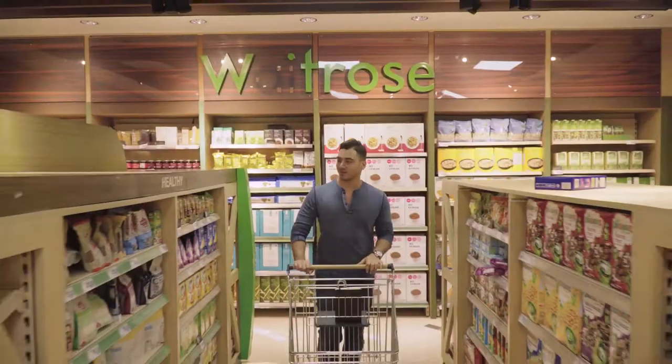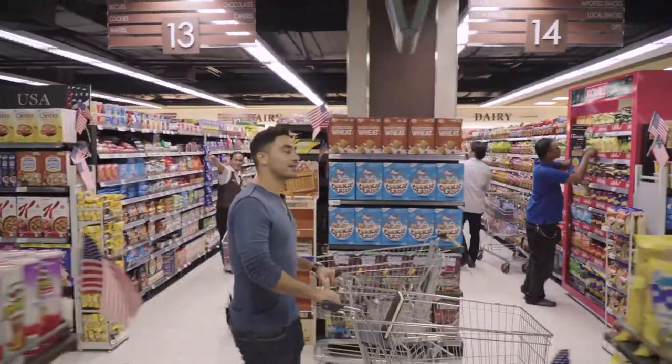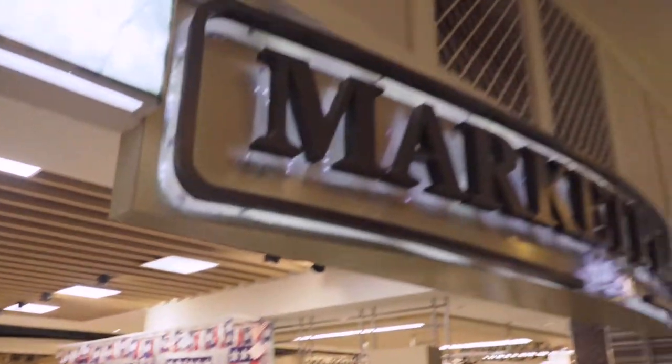I love shopping at the Marketplace because of its consistency. Coming here, I know it's reliable. I know they're consistent, and I know that I get quality, so I can also give quality to the people I cook for.